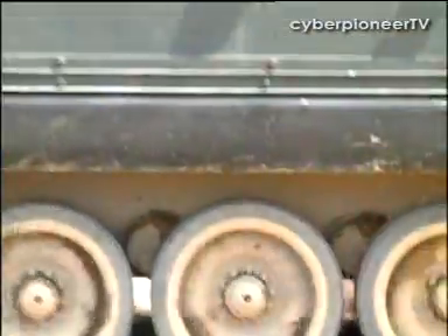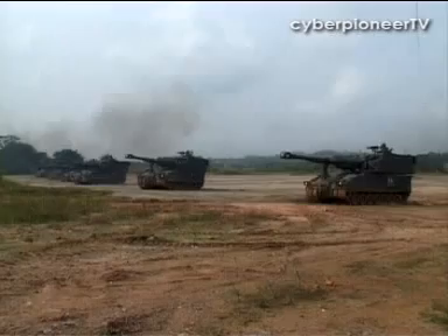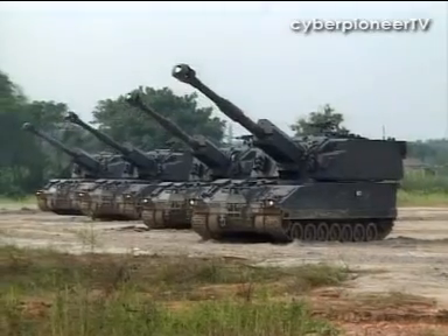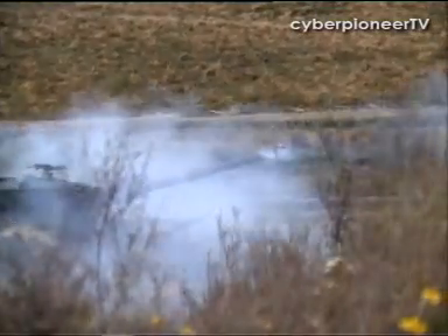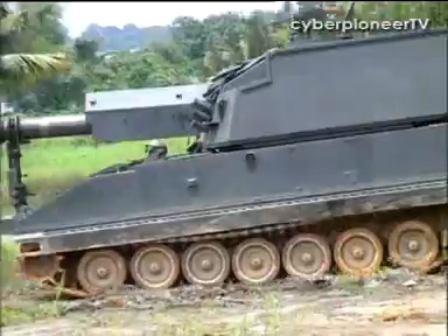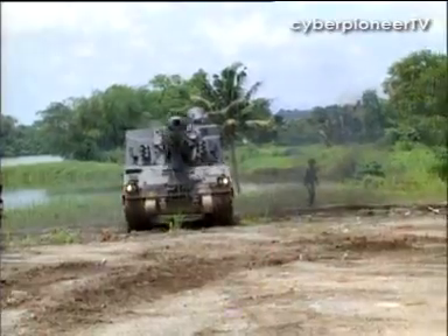This is the SSPH Primus 1, a locally designed and built 155mm 39-caliber track-based self-propelled howitzer. It has the range and firepower of artillery, combined with the added protection, speed and manoeuvrability of armoured vehicles. The Primus is a highly accurate mobile artillery platform.